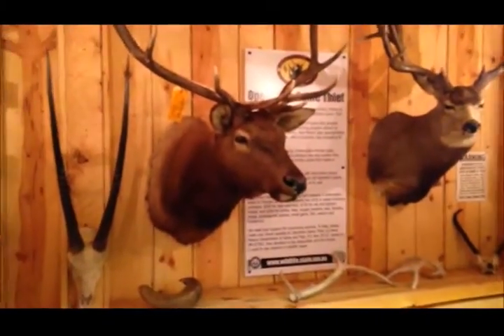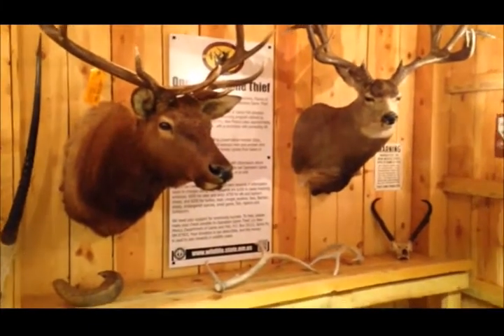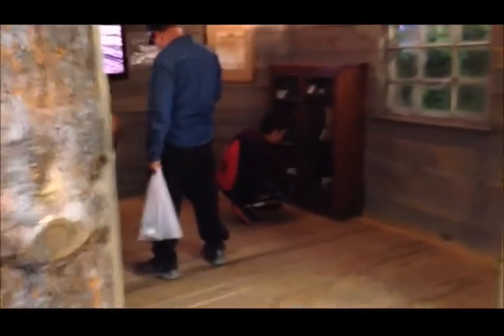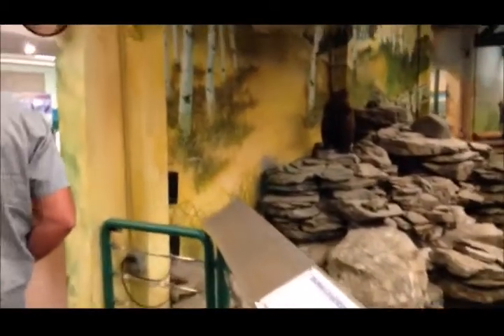I guess this is the resource center for the hunters, right? I'd have the resources for the hunters. Forestry Division. Here's the little beaver.